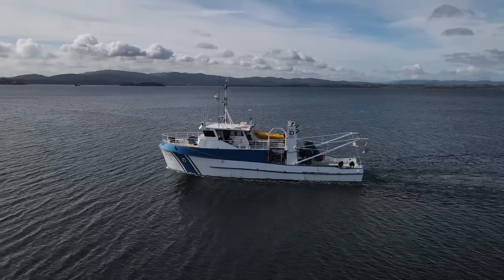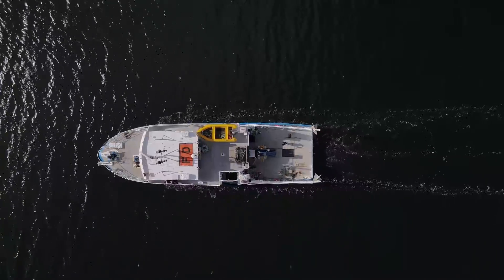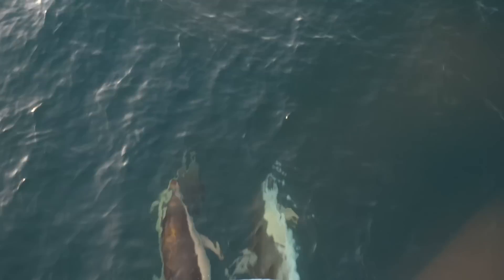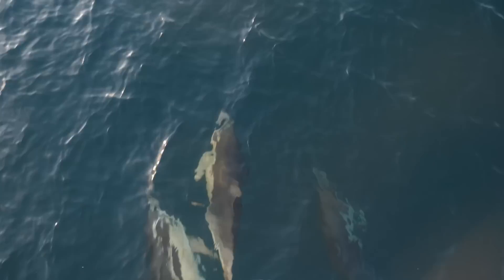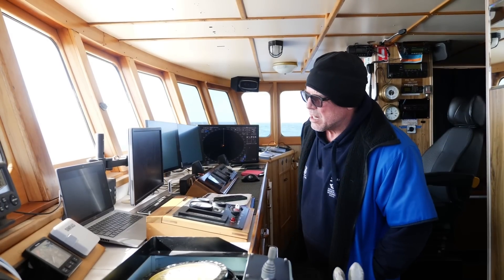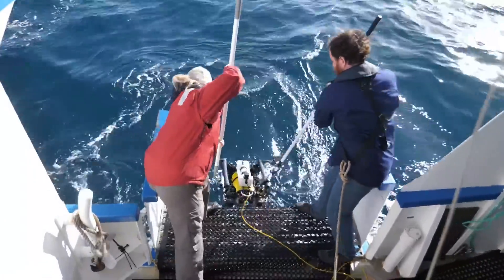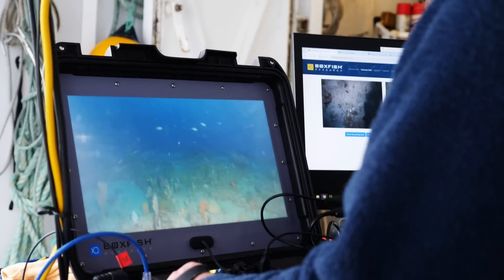I'm on the research vessel RV Ngaran floating in the middle of the Beagle Marine Park in central Bass Strait, sandwiched between Victoria and Tasmania. We're out here conducting a survey using a ROV, or remotely operated vehicle — a little robot with seven cameras that's able to capture the fish life and all the cool things living on the sea floor.